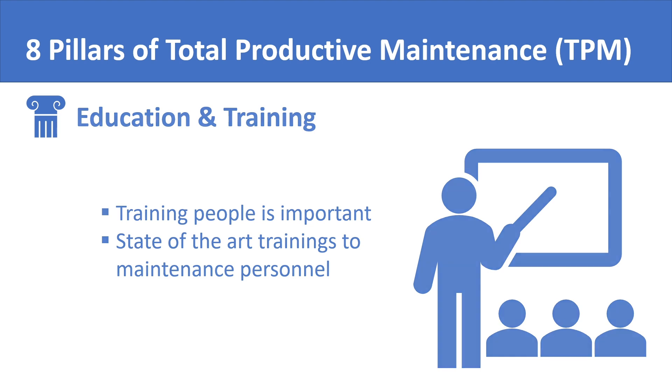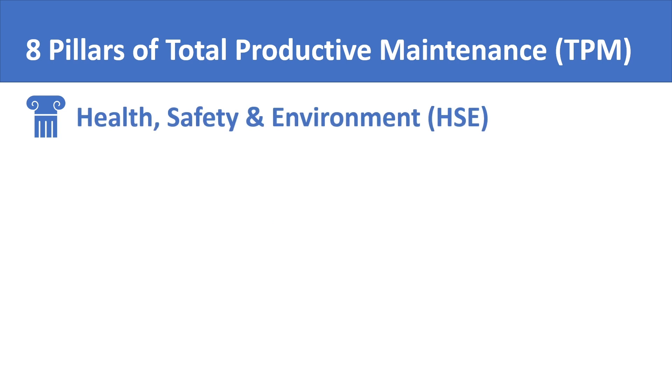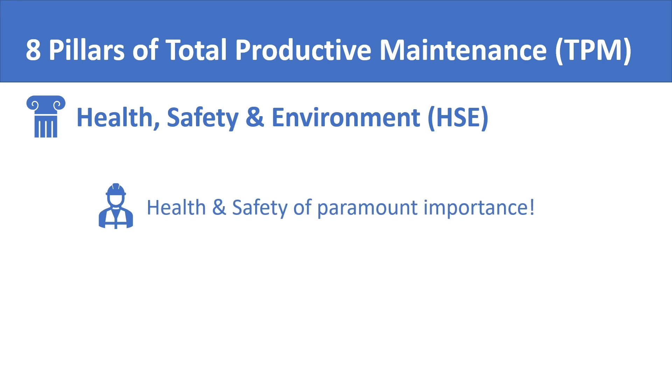The eighth pillar of total productive maintenance is health, safety, and environment. Like any good maintenance philosophy, total productive maintenance puts emphasis on the health and safety of maintenance workers as well as preservation of the environment. It involves ensuring proper use of personal protective equipment and safety gear, and includes environmental factors such as tracking carbon footprint where applicable and having proper disposal SOPs for hazardous waste.